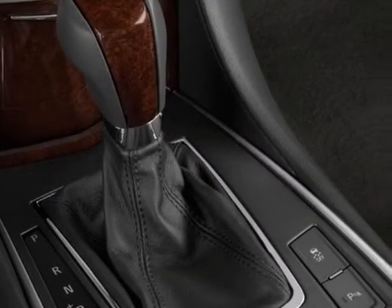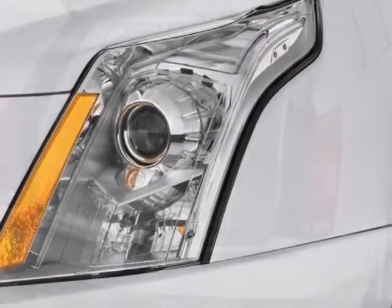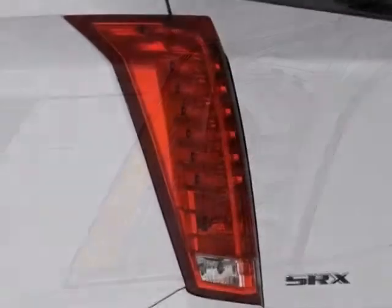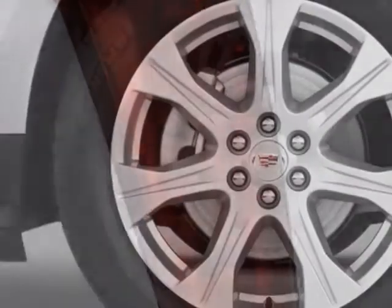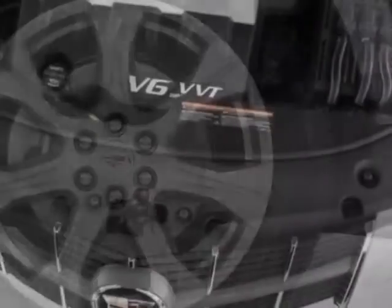Transmission: 6-speed Automatic FWD 6T70. Audio System with Navigation, AM/FM and Free Stream Stereo, Single CD/DVD Player, 40 GB Hard Drive Device, MP3 Playback, and the LPO all-weather floor mats.